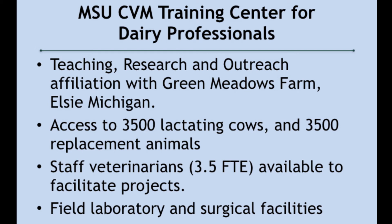We also have a training center for dairy professionals. It's a working farm with about three to four faculty, and we do run some experiments and studies there to benefit the agriculture sector, the dairy professionals in particular. That is another very good real-life situation which we can take advantage of.